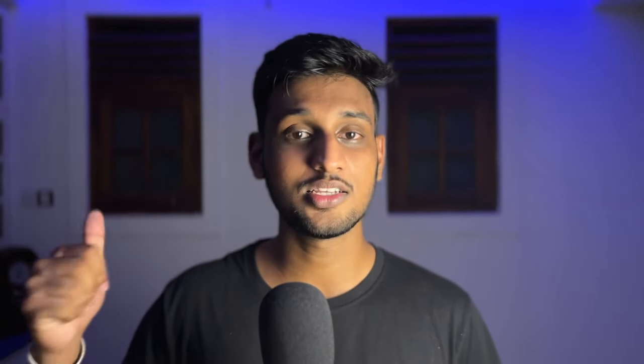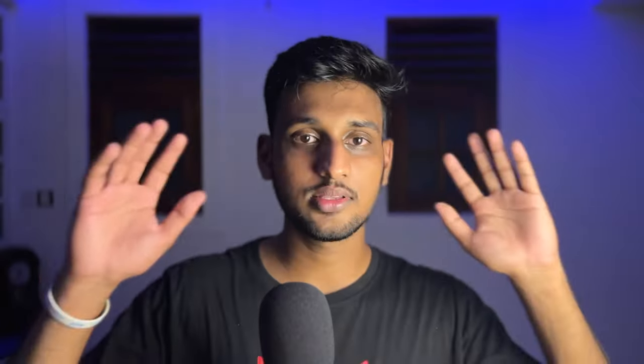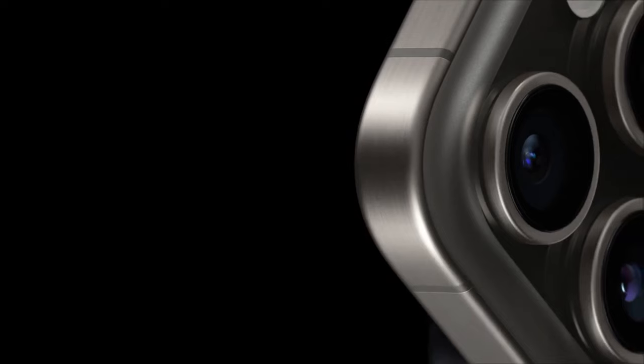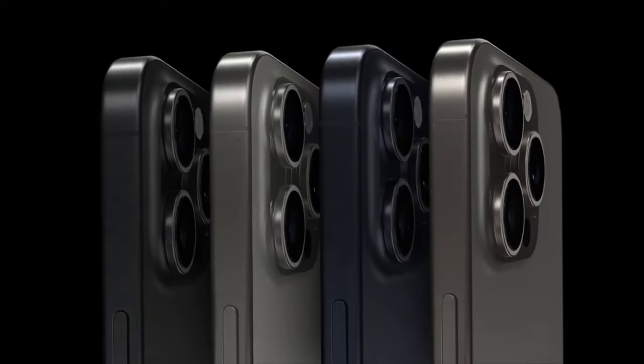This time all the iPhones are coming with not-so-interesting colors. The iPhone 15 and 15 Plus come in five colors: black, blue, green, yellow, and pink — really subtle. The iPhone 15 Pro and Pro Max came with a new titanium finish: natural titanium, blue titanium, white titanium, and black titanium. And it's not just the color — the frame changed from shiny stainless steel to brushed titanium.